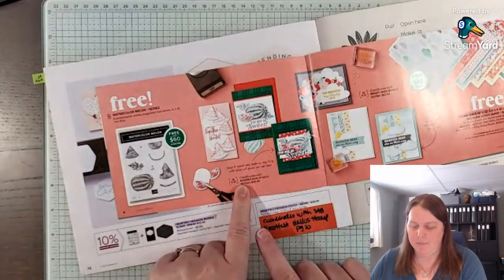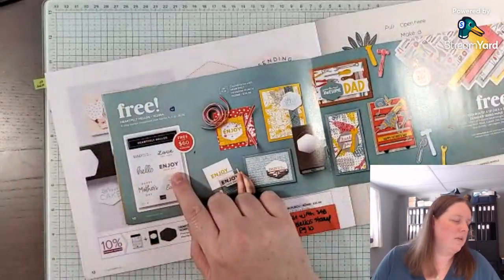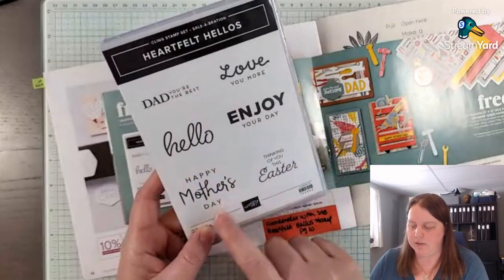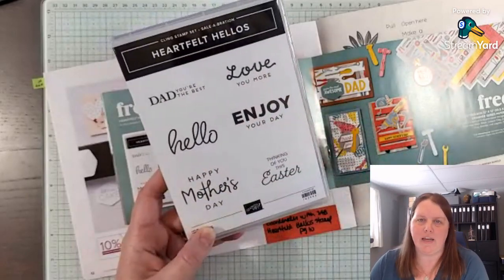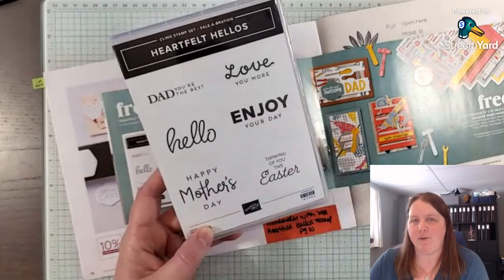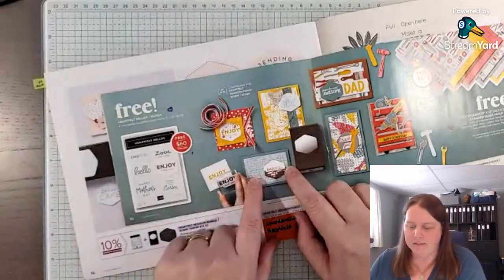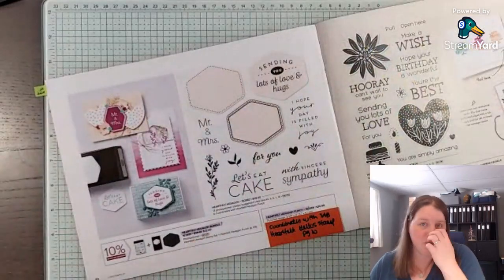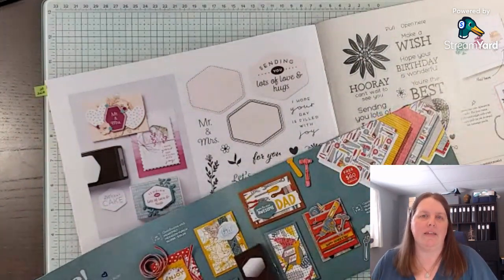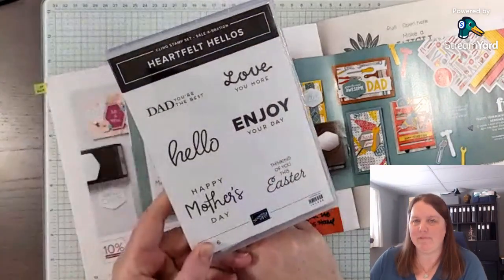The Heartfelt Hellos stamp set — I did bring it in because I love it. It has greetings for Dad, Mothers, Easter, and Love, so it works for a lot of the celebrations we have coming up in the first half of this year. Even 'Enjoy Your Day' could be for a birthday or a thank you. If you purchase this bundle for $52, you'd need to add another $8 — say some markers, Stampin' Blends, or card stock — to reach about $60, and then you could choose this stamp set for free. You'd then have this stamp set, the other stamp set, and a coordinating punch.